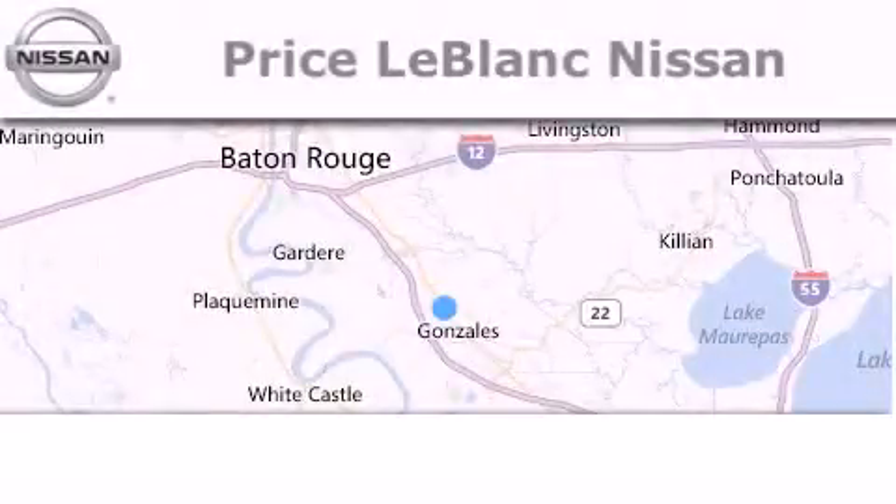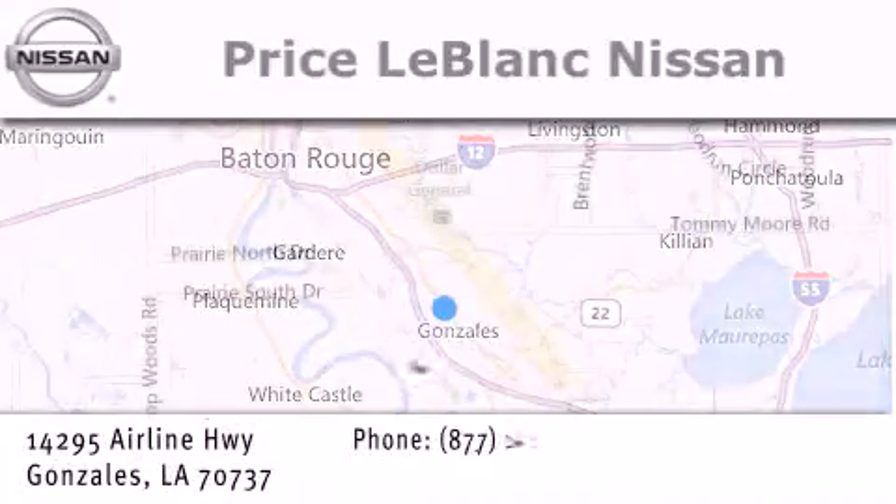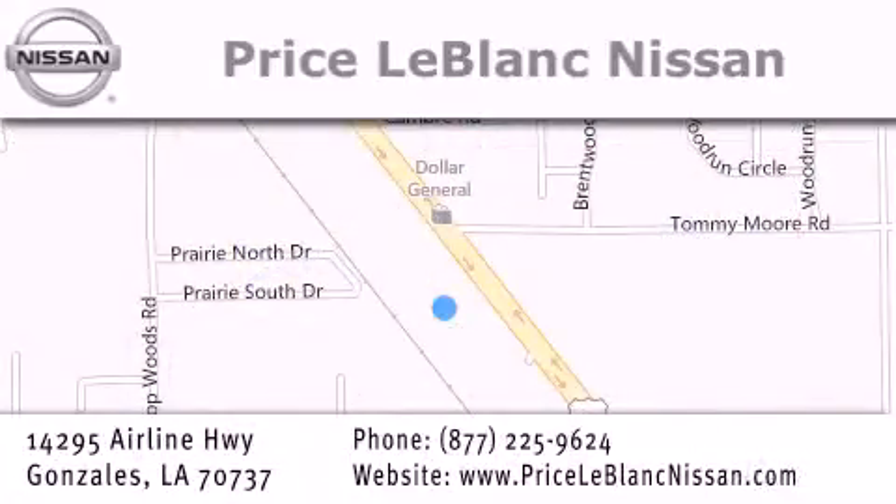Thank you for shopping at Price LeBlanc Nissan, conveniently located in Gonzales between Baton Rouge and New Orleans at 14295 Airline Highway. Please contact our internet department at 877-225-9624 for special internet-only pricing. We want to be your Nissan dealer!